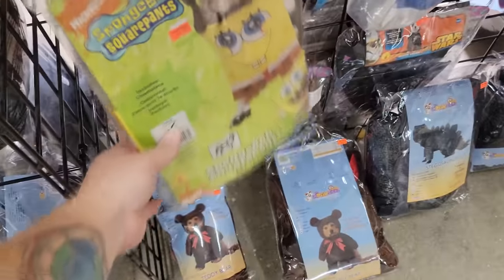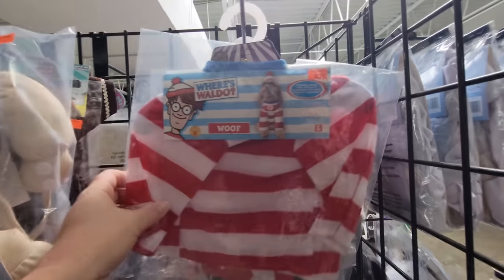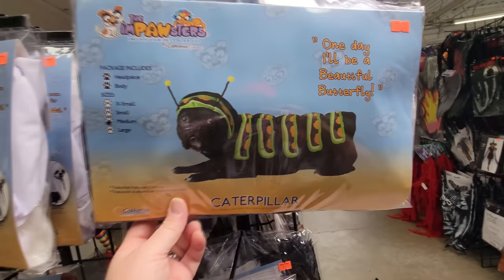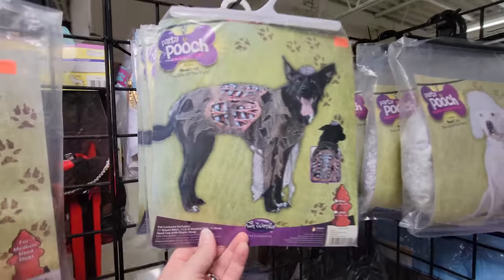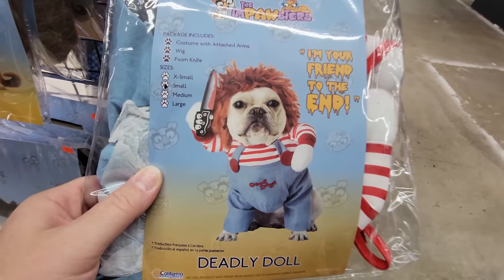Oh my gosh, look at this guys - there is a Spongebob costume for your dog, and a Where's Waldo costume for your dog. And a caterpillar costume for your dog - there are so many hilarious ones here. Look at this - a zombie costume. I put up a PetSmart video the other day with all kinds of stuff like that in it. If you haven't seen it, go watch it because I was blown away by how much Halloween stuff they had in that store. Oh my gosh, it is a Chucky costume for your dog.